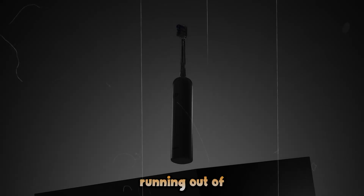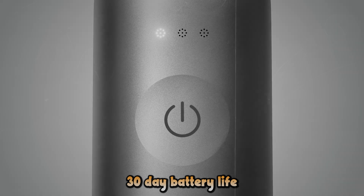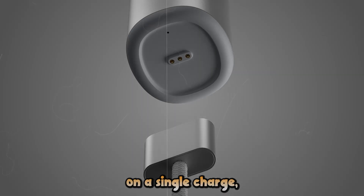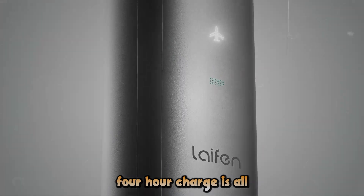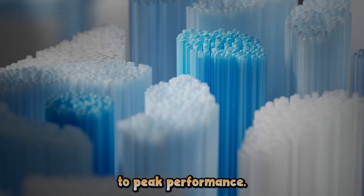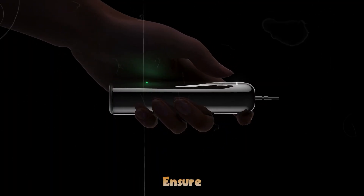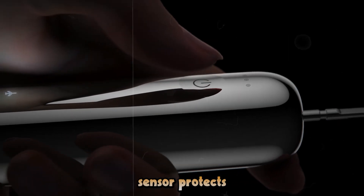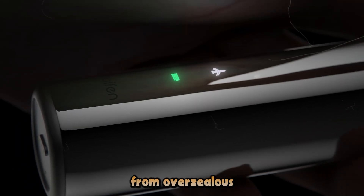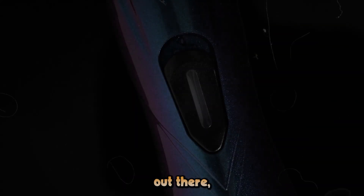Never worry about running out of battery again. The Wave boasts an impressive 30-day battery life on a single charge, and when it does need a boost, a quick 4-hour charge is all it takes to get you back to peak performance. Smart features like a built-in timer ensure you're brushing for the dentist-recommended 2 minutes, while a pressure sensor protects your gums from overzealous brushing. It's like having a dental hygienist in your bathroom.